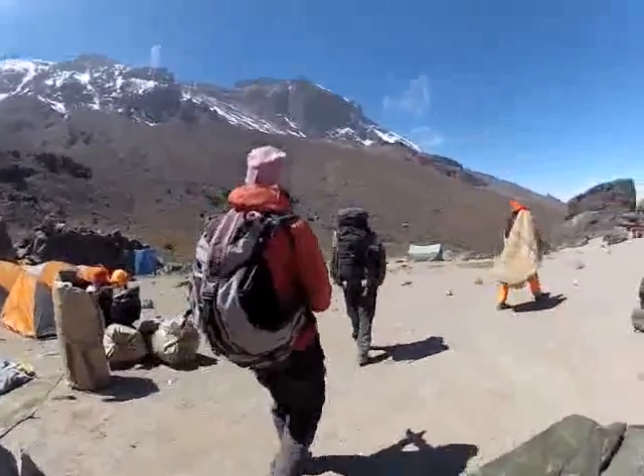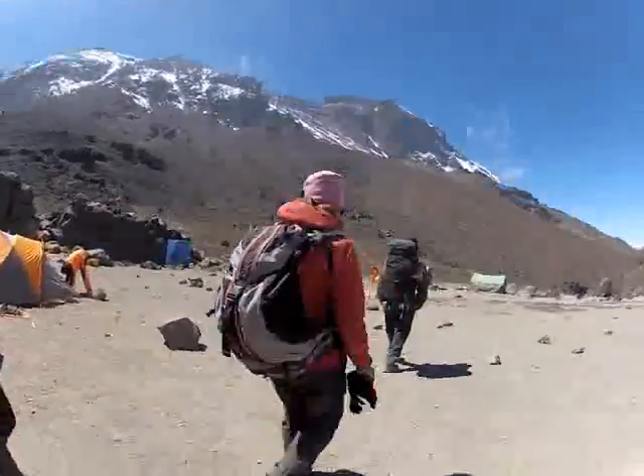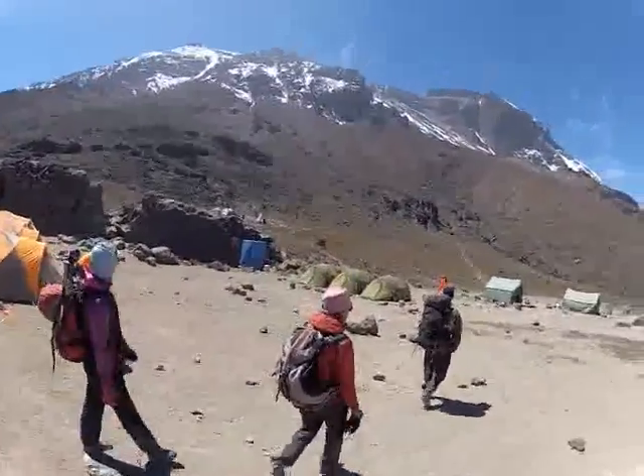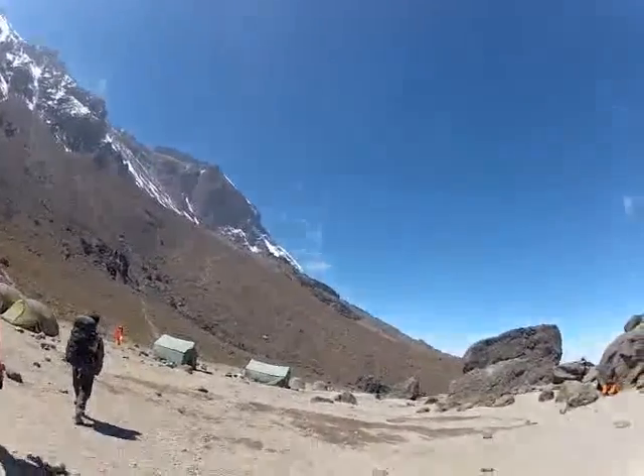So here we are just cresting the top of the hill, and it's a welcome relief to see our three tents on the left-hand side just behind Kendra, and the mess and cook tents are up. It looks like we're heading off for tea and coffee right now.